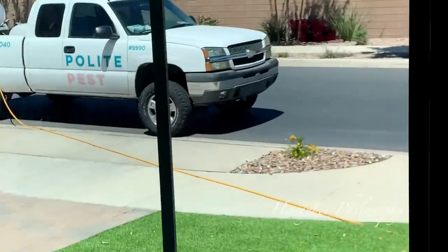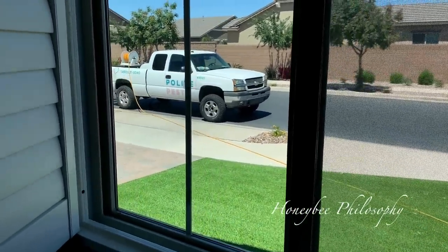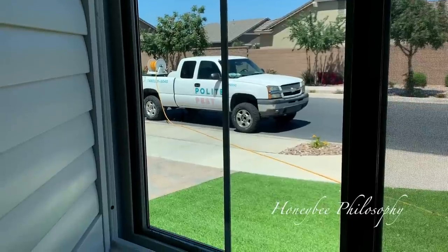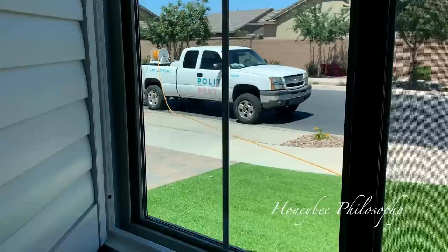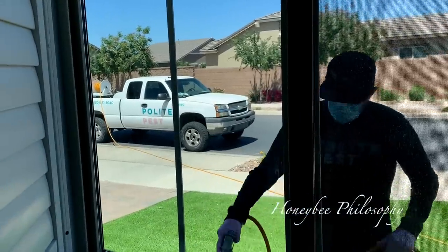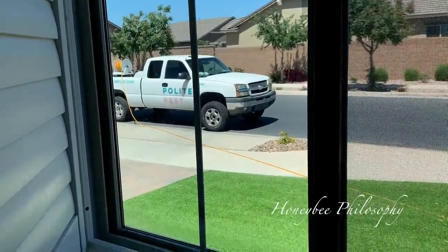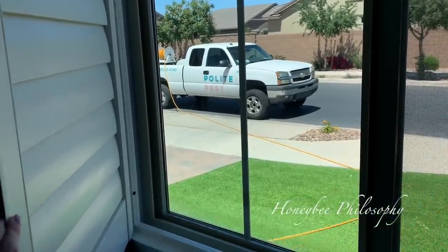Right now we have Polite Pest here helping us with all of the little critter bugs around the house. We don't see a lot of activity but we definitely make sure to get at least a monthly treatment. Scorpions, crickets, and mosquitoes are an issue here in Arizona. So far they have been extremely informative, really polite, and they're wearing masks. I also like that they use a clove essential oil in their product that helps to repel pests from coming back, which is unique.